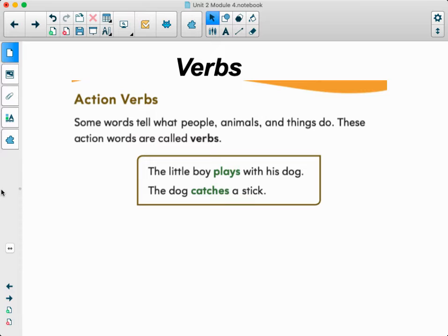So in this little box right here, we have: the little boy plays with his dog, and number two, the dog catches a stick. So an action verb, like we said, is something that we're doing. What are we doing? We are playing. And what is the dog doing? Catching.